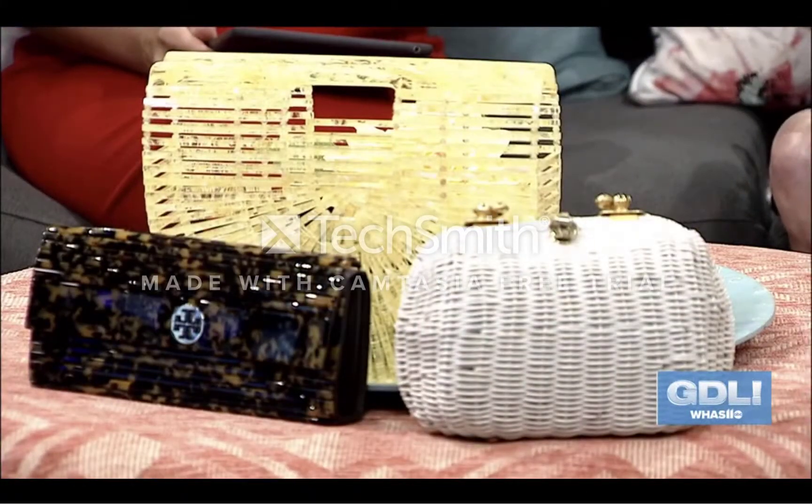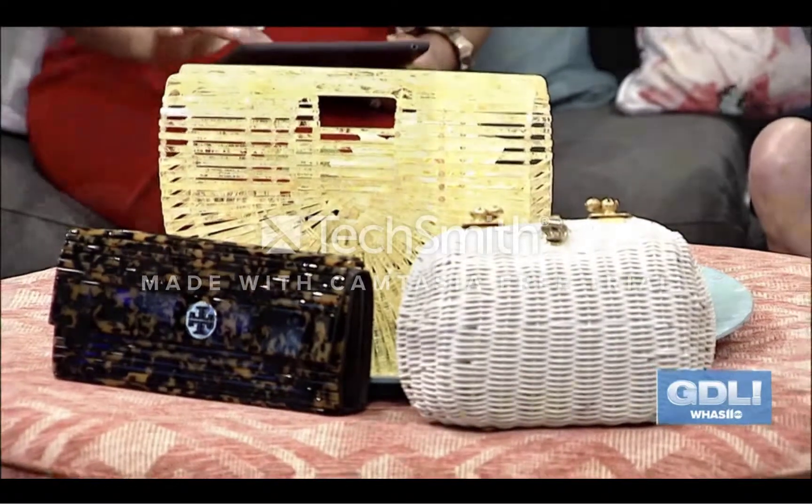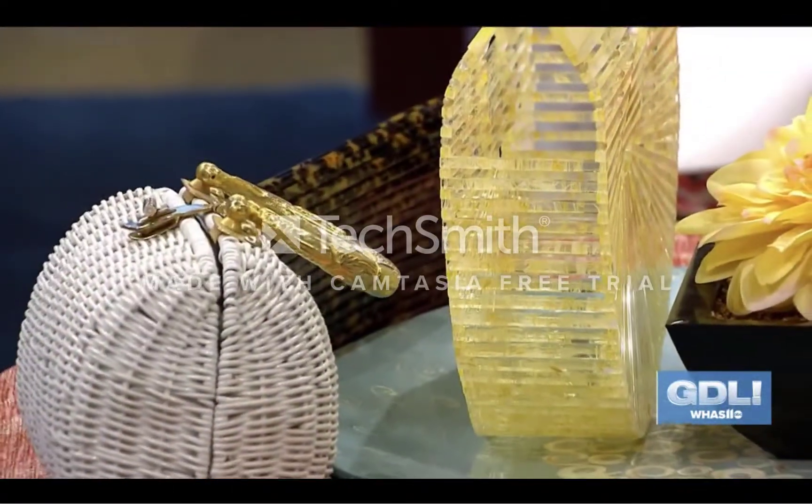Acrylic handbags are really big this year and they're great — they're pretty much weatherproof, essentially like a plastic material, so if they get wet you don't have to worry about your bag getting ruined. The basket purses are also really big this year; they're often painted or have a coating on them that is also weatherproof.